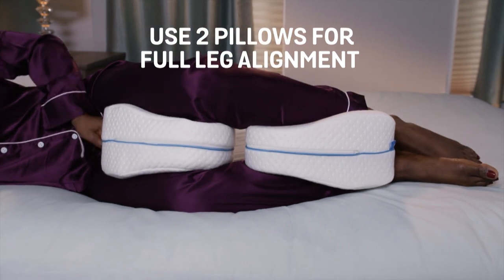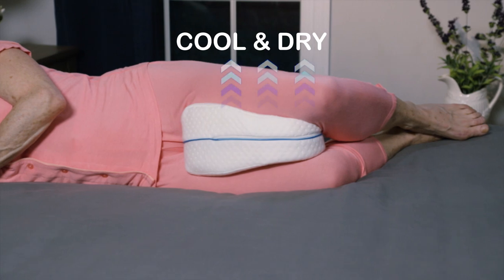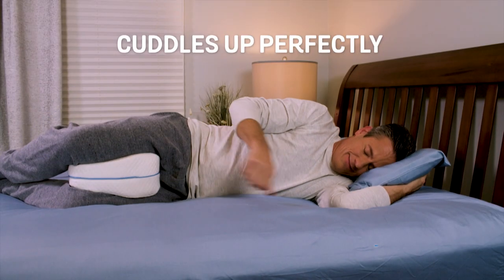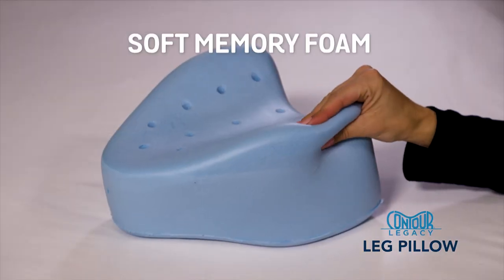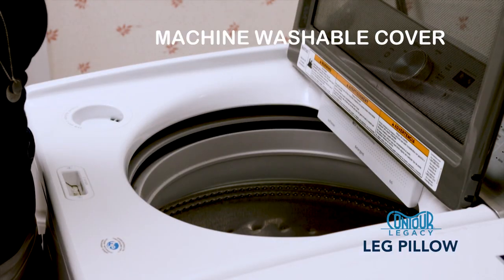You can even use two together for full leg alignment. The Legacy Pillow is ventilated so it stays cool and dry. With its top crescent design, it cuddles up to you perfectly and easily moves with you. Ordinary pillows can go flat, but the Legacy Pillow is made from soft memory foam so it holds its shape, and the cover is machine washable.